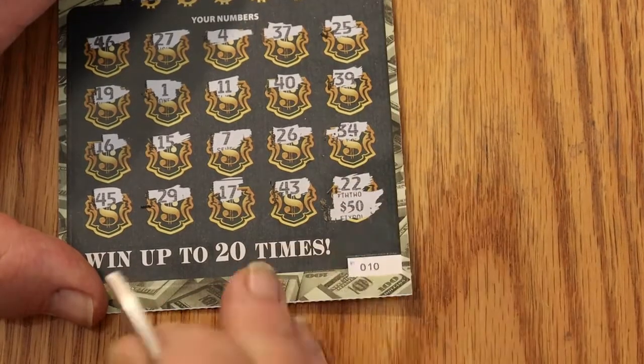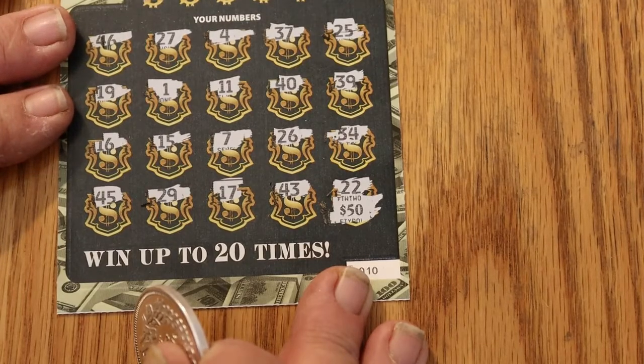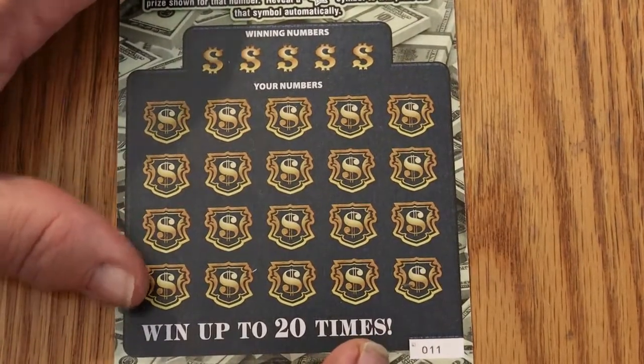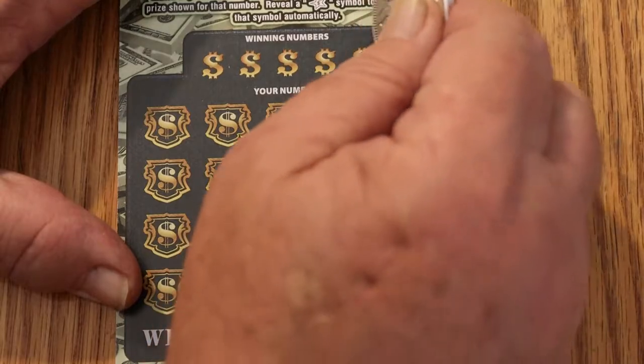Holy moly — we have a profit session! $50 back — that was not expected, but I'm pleased. We are solidly in a profit session. Not a big one, but it's still a profit session, and hey, that beats almost everything. Ticket 011 — can we get three in a row?